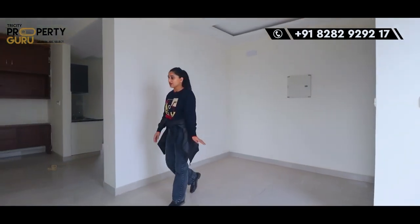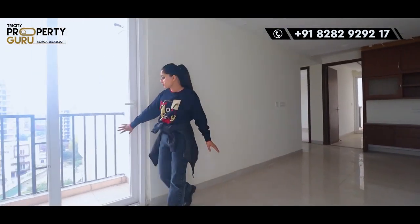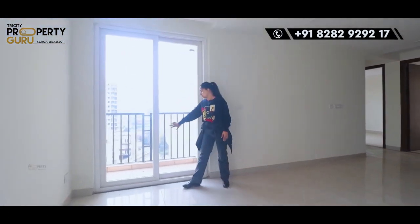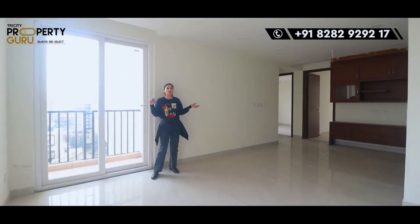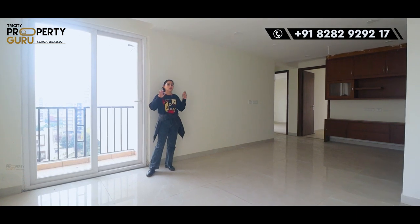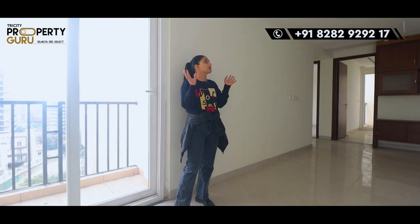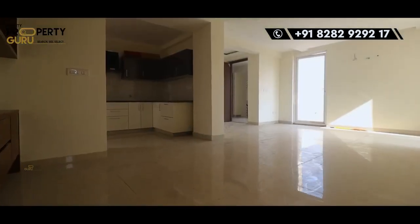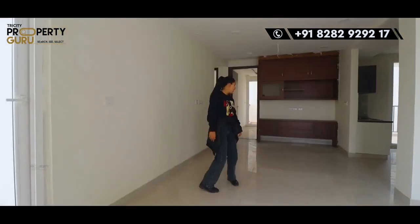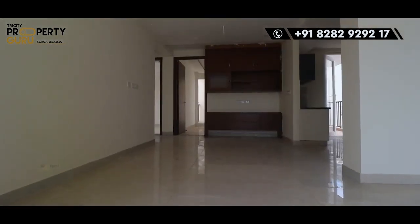As you enter, you will have your drawing and dining area. There is an attached balcony here, and you can really feel the natural light coming in — once we close the door you can see how much light fills the house, with no need for artificial lighting. This will be your whole drawing part, where you can put your seating, your LED TV, and here will be the dining area. The kitchen is exactly here — you can install your dining table conveniently.